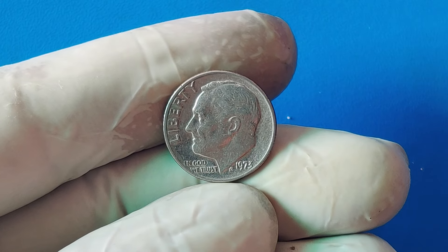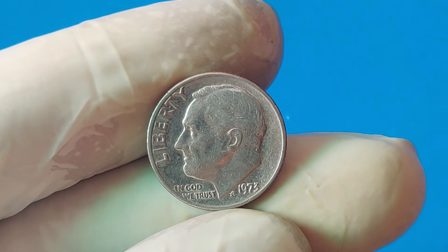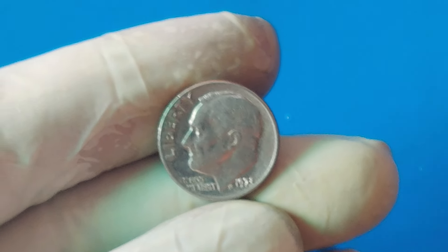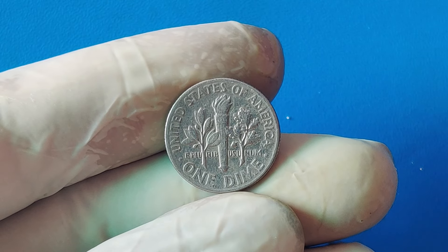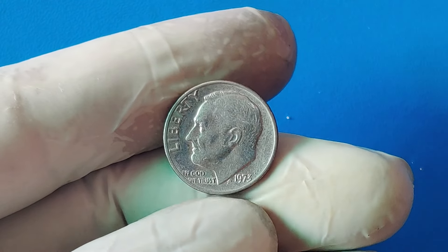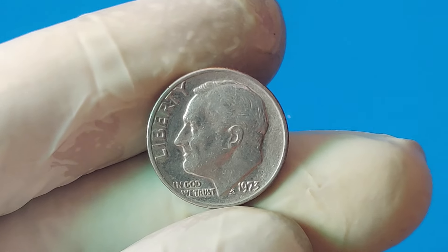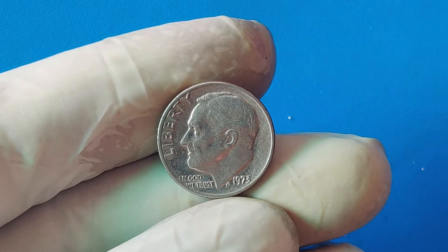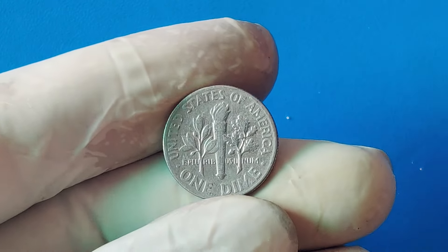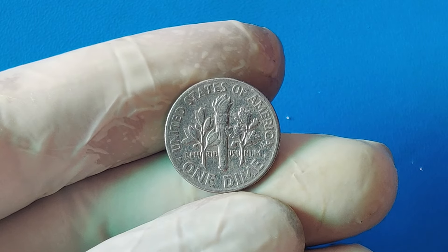Currently, the 1973 one-cent dime holds a market value of around $1.9 million. But who knows what the future holds? The value of rare coins can fluctuate based on market demand, economic factors, and even changes in collecting trends. One thing is for sure: as long as there are coin collectors and enthusiasts out there, the value of this extraordinary piece is likely to remain high. It's a reminder that sometimes even the smallest, most unassuming objects can hold incredible value. Could there be more 1973 one-cent dimes out there just waiting to be discovered? With billions of coins in circulation, there could be other error coins hiding in plain sight.